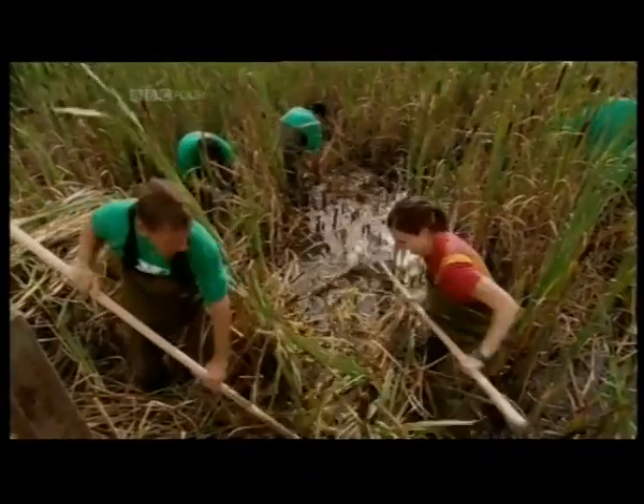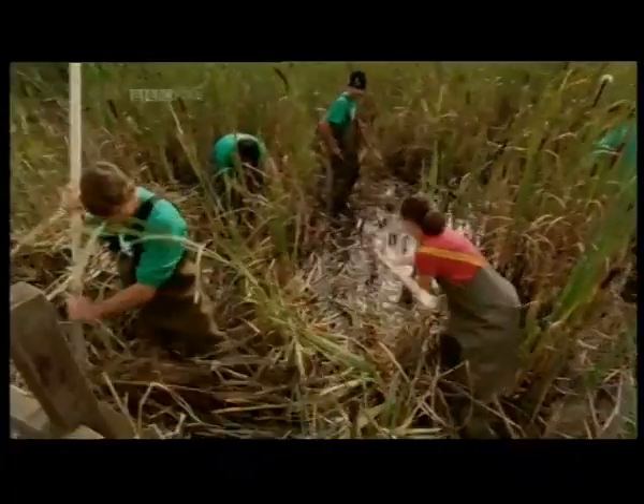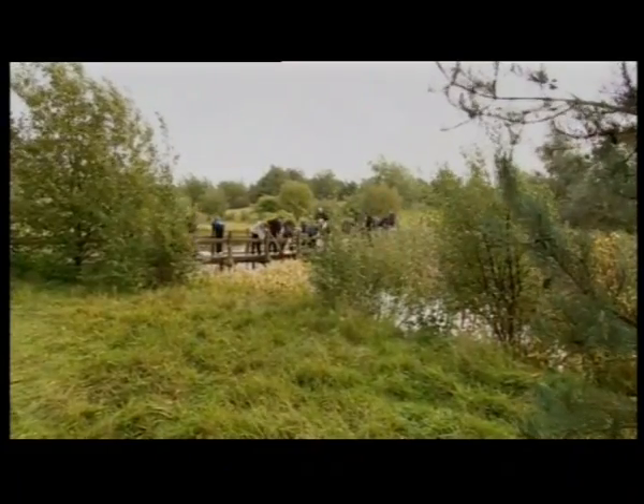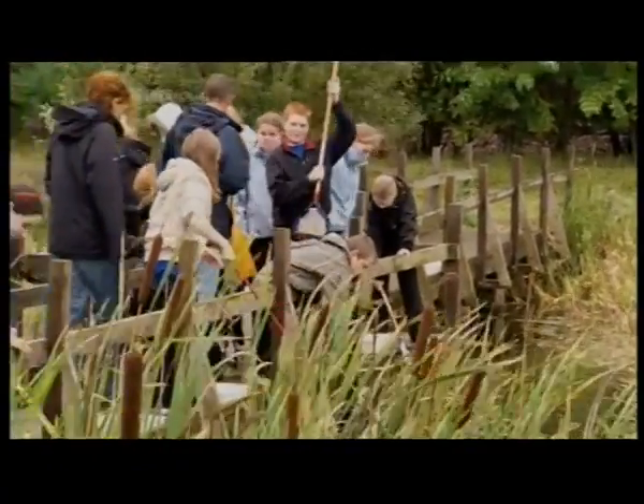It's not very glamorous, but imagine all the dragonflies you're benefiting. And it's not just dragonflies that live here, as the local school found out on their pond dipping trip.